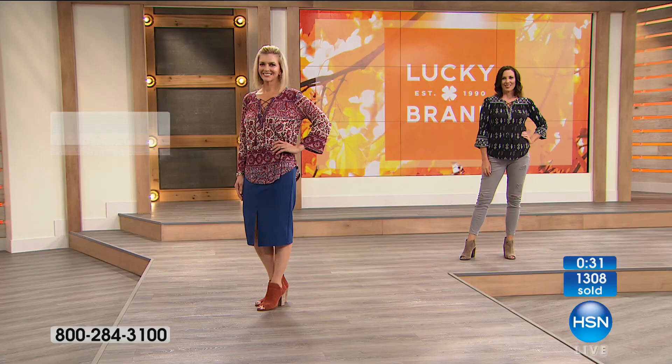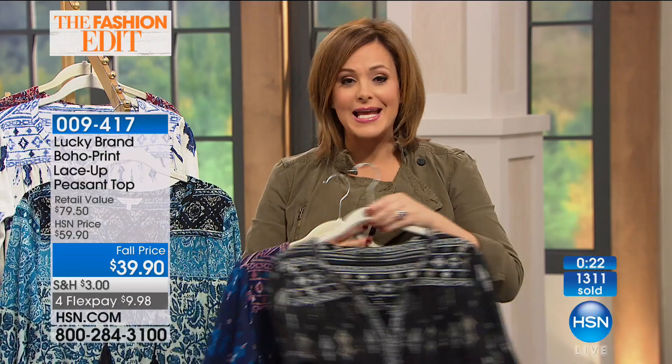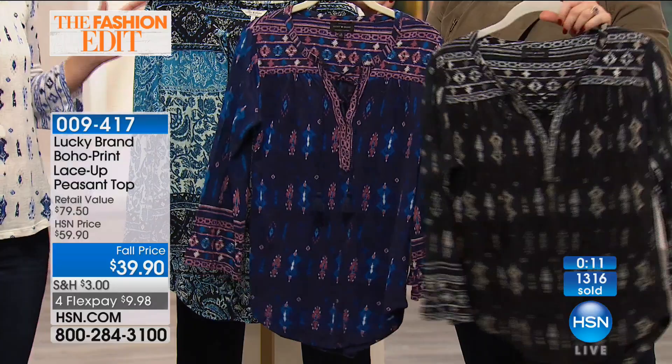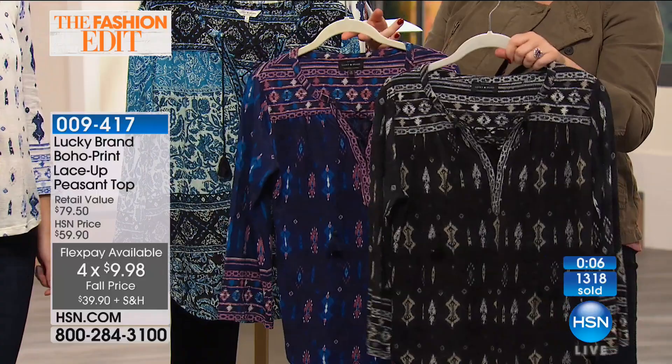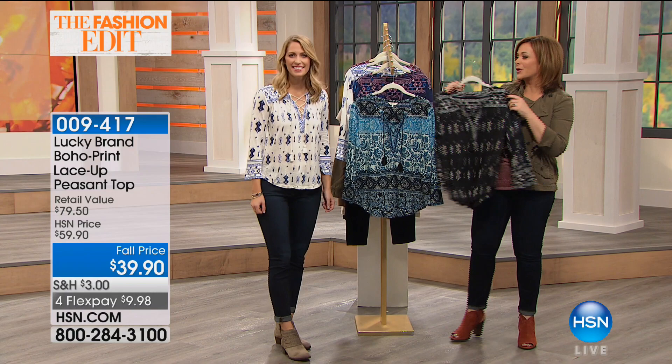Every host has worn this top and looked good in it — it's got the stretch, the relaxed fit, the length, the V-neck. It's a very flattering top for the female figure. Jump in — $10 on any debit or credit card makes it easy to bring home more than one color. Item number 009-417.